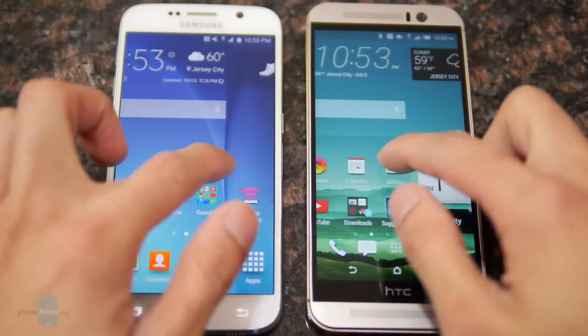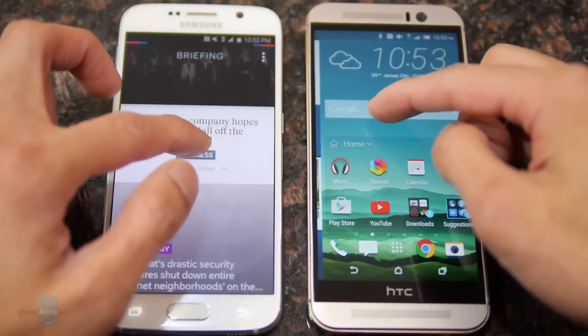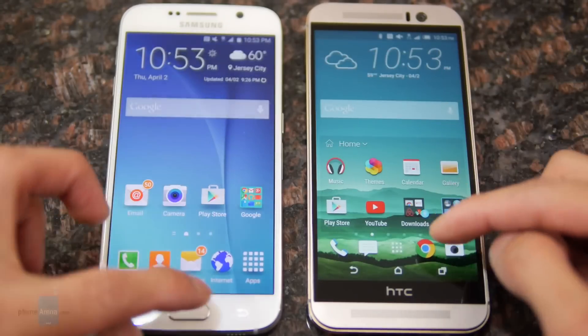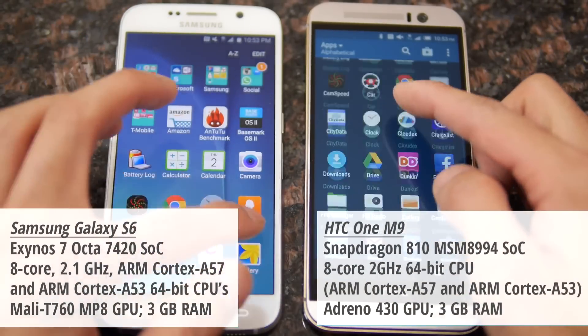The two are pretty fast and very responsive, and on the surface it's really hard to tell which one has the upper hand. The S6 is powered by Samsung's latest octa-core 64-bit Exynos chip, while the M9 is using the Snapdragon 810 processor.